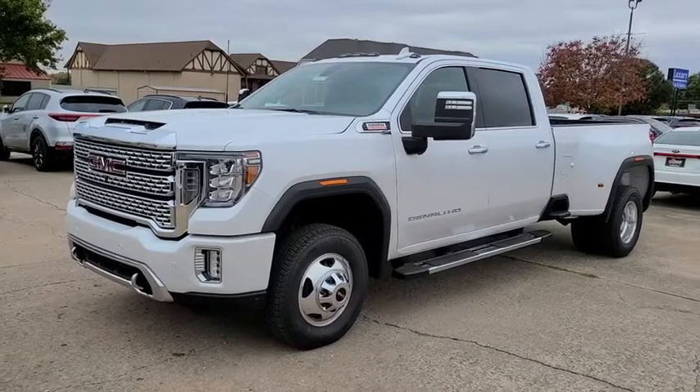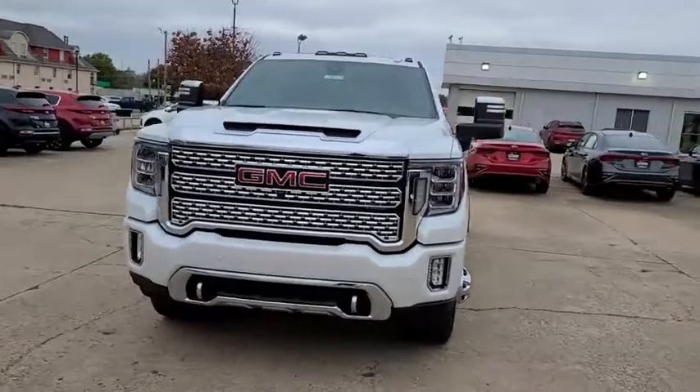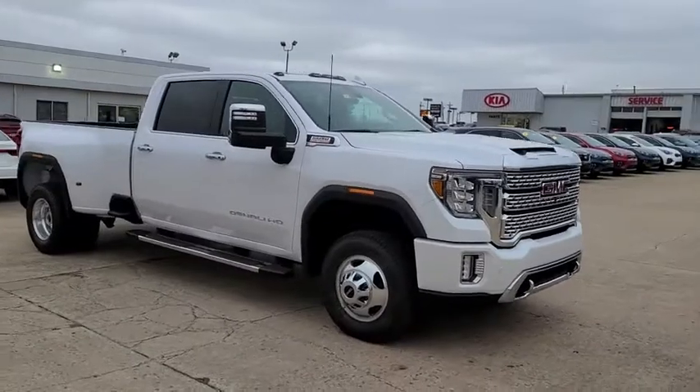Make a great choice today with the 2020 GMC Sierra 3500 HD — epic power at a not-so-epic price.